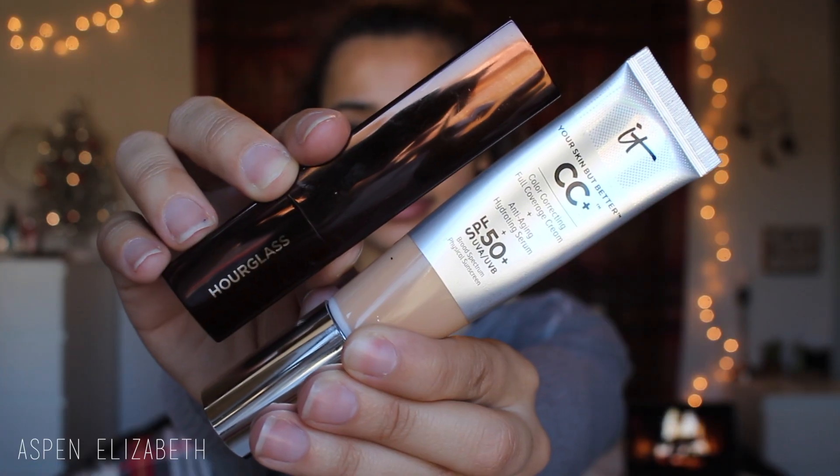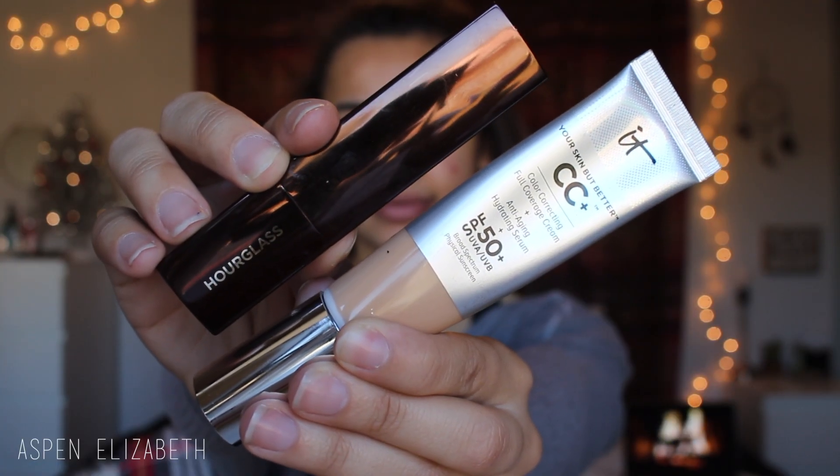For my foundation, I've been using a combination: my Hourglass Vanish Stick Foundation and my It Cosmetics CC Cream. I've been using my Hourglass Foundation on my cheeks just to cover up a little bit more of my acne scarring.